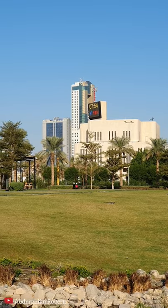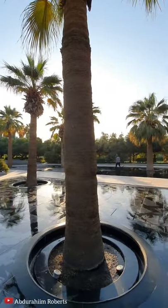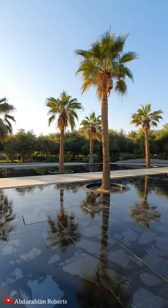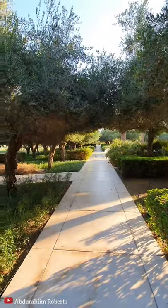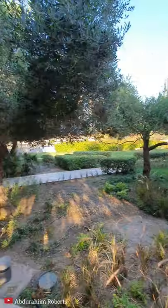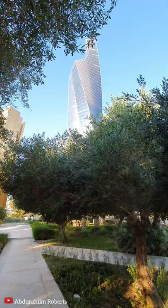We came down here just before 8, nice temperature and it's very quiet at this time of day. Just hardcore walkers and joggers. Such a lovely morning, and right next to the city as you can see — tall skyscrapers — so it's a real blend of nature versus the city.